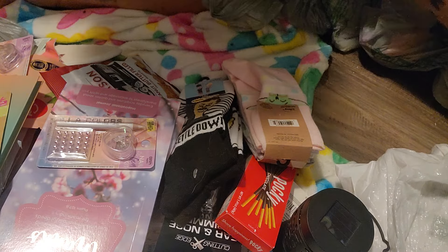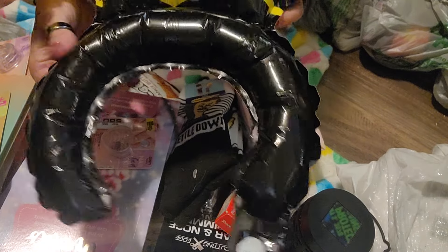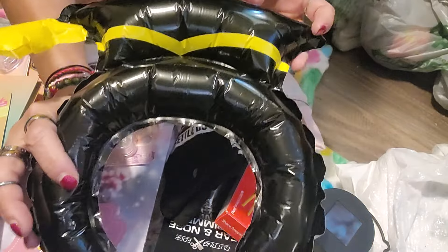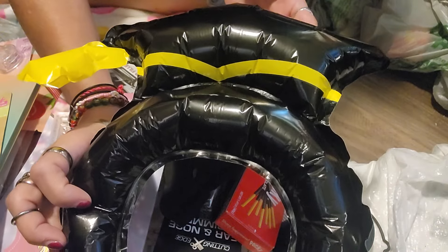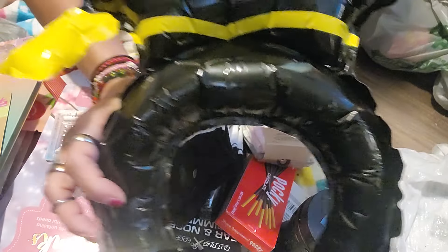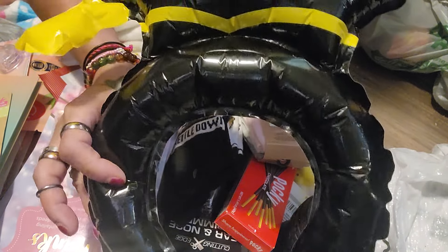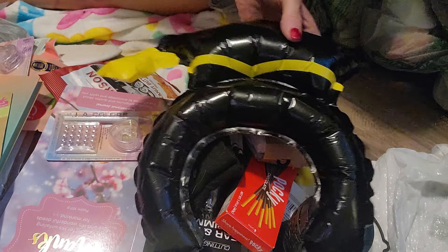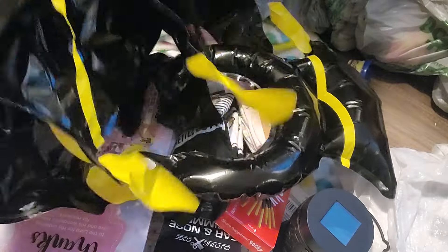I wanted to show you guys this multi-pack of blow-up headbands for graduation. I bought this for the man when he graduated from school, and I had him wear it and took pictures — I just think these are so cute. It was adorable. I believe there's six of them. So that was cute.